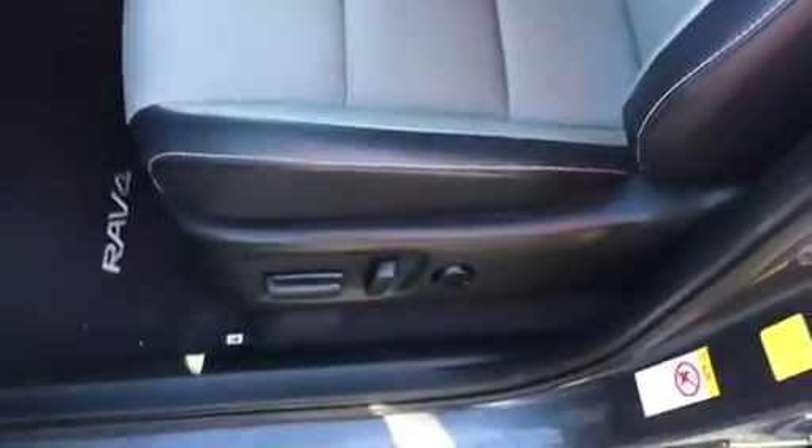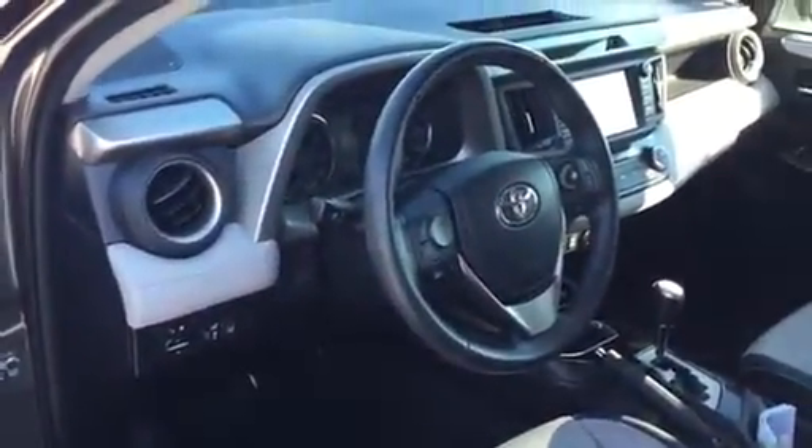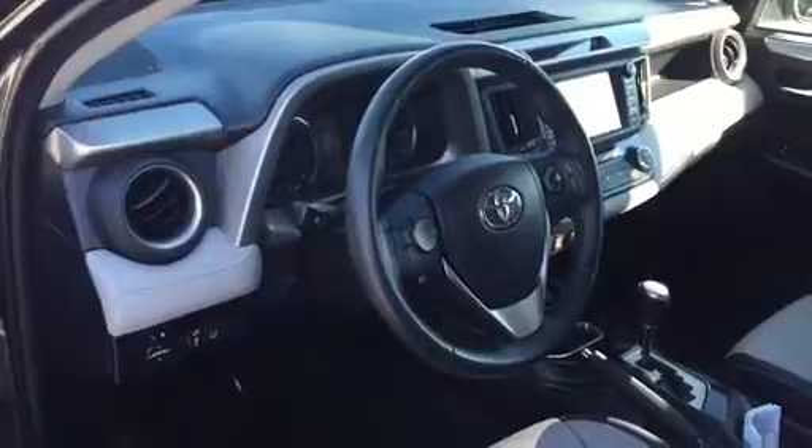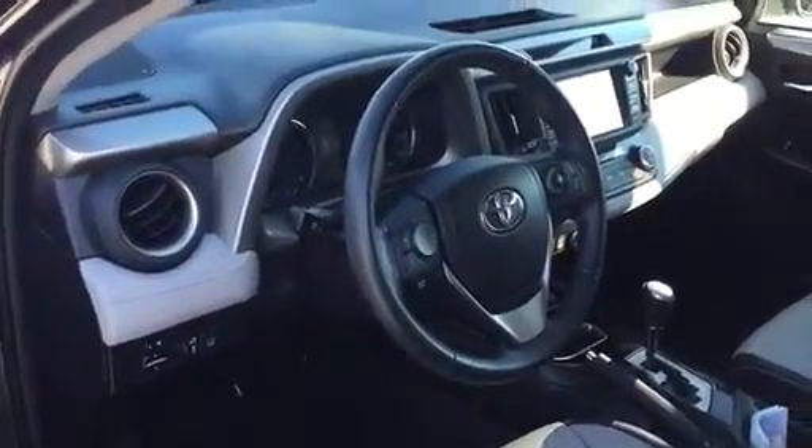It has the blind spot monitor with rear cross traffic alert, 8-way power seat, lumbar support, black side bolsters on the seats, light gray on the interior of the seat, memory seats, and Toyota Safety Sense. So now you have a total of 11 safety systems and 8 airbags.